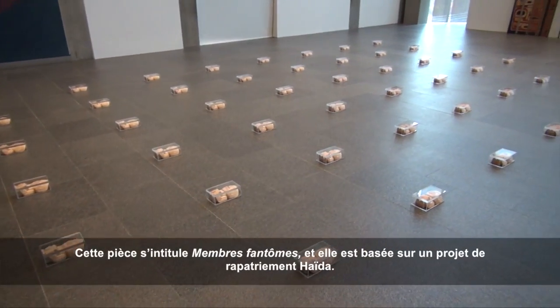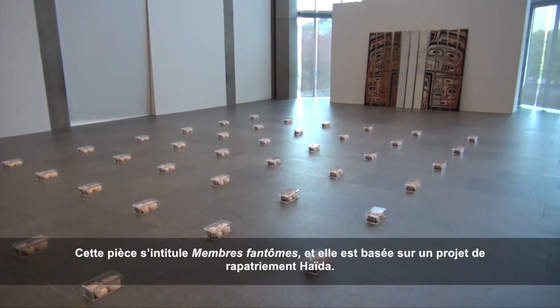This piece here is called Phantom Limbs and it was based on the Haida Repatriation Project. And that piece is called A Brief History of Northwest Coast Design. It's where I told the history of our art form as a mirror of the history of colonialism in British Columbia.